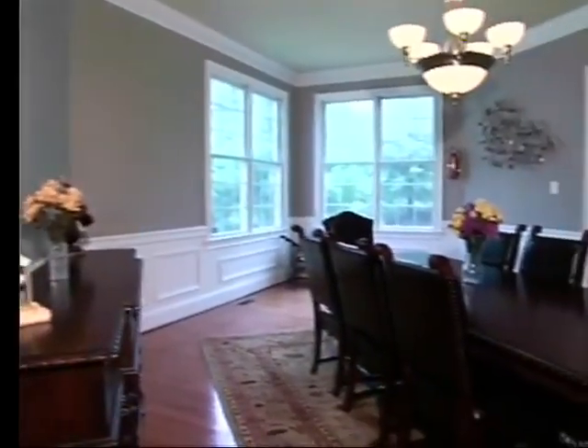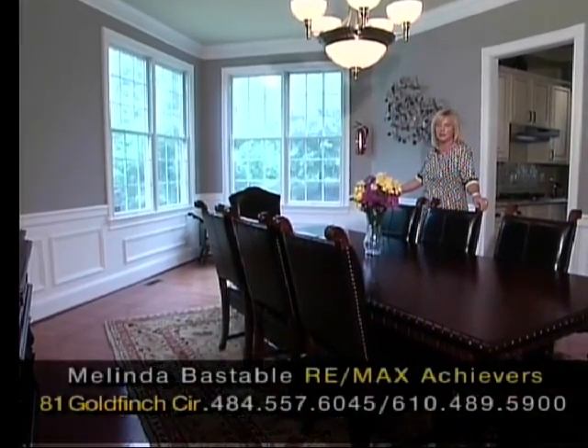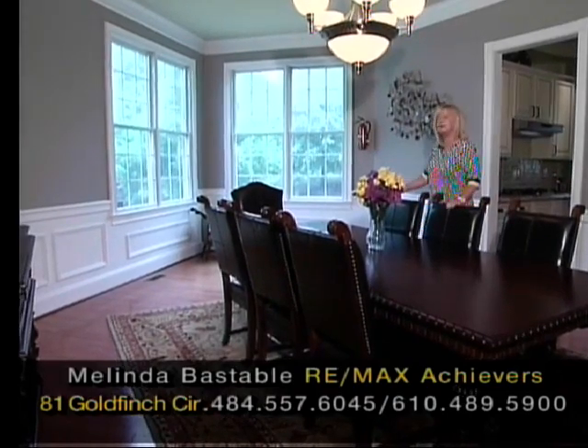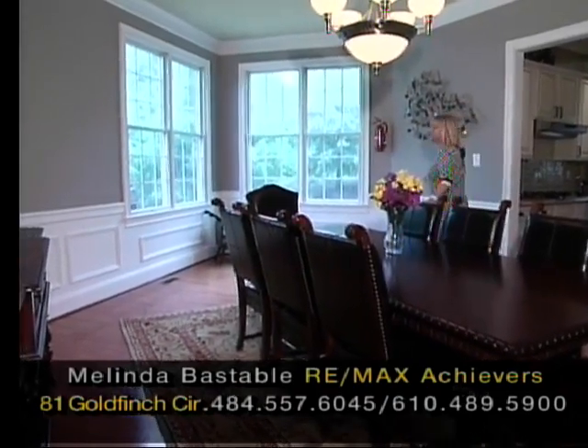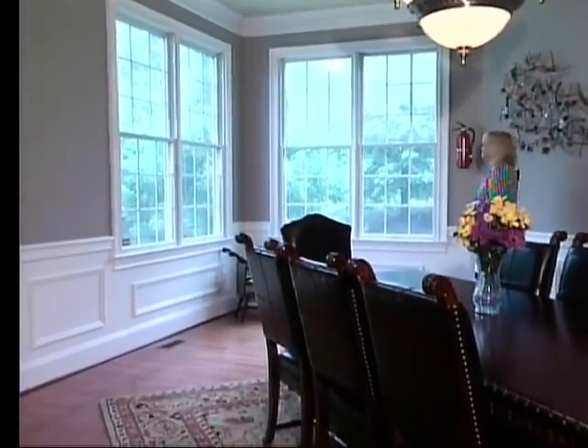Look at this gorgeous formal dining room. How wonderful will it be to have your Christmas lunches, dinners, and family get-togethers on the weekend. Look at the expanse here and this unique feature of the room — double-sided windows that open up to a lovely vista of the greenery.